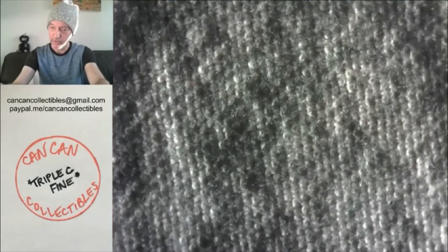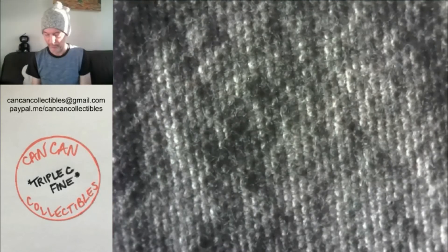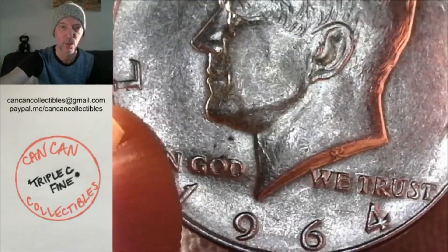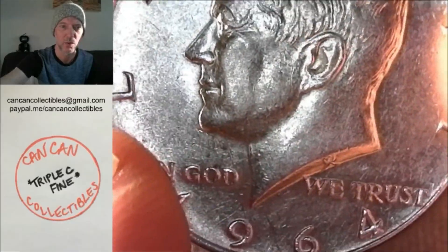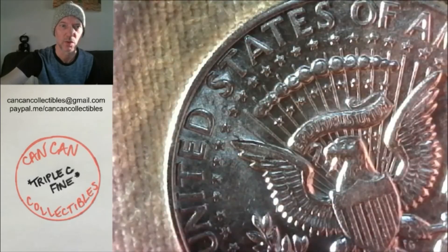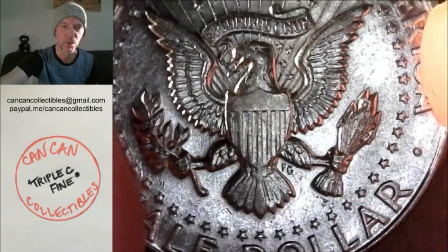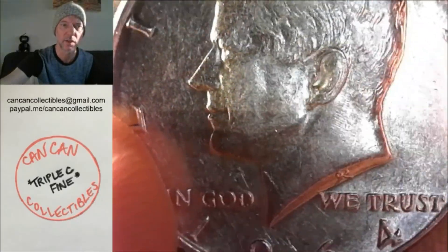Lot number two will be a 1964 Philly — that was from Philly by the way — 1964 90% Kennedy half, AUBU. So lot number two: 90% half dollar, Kennedy, 1964.